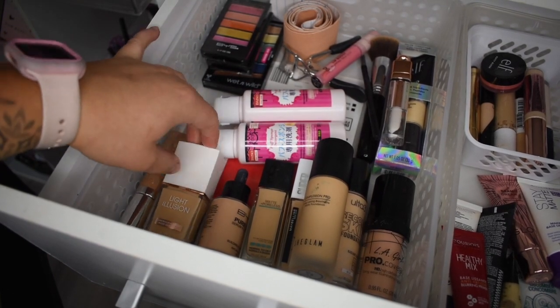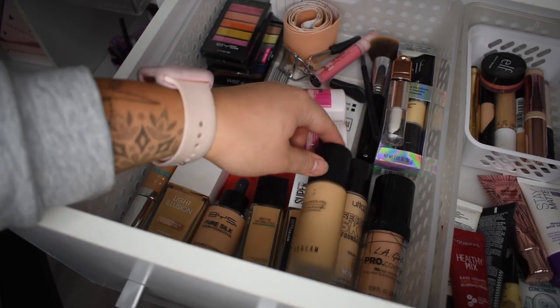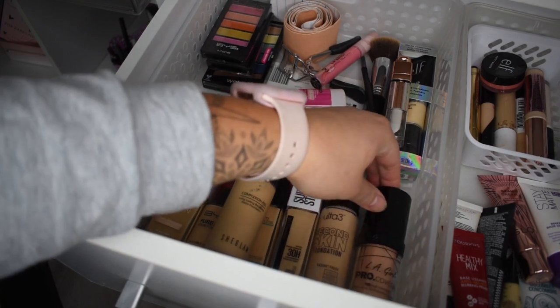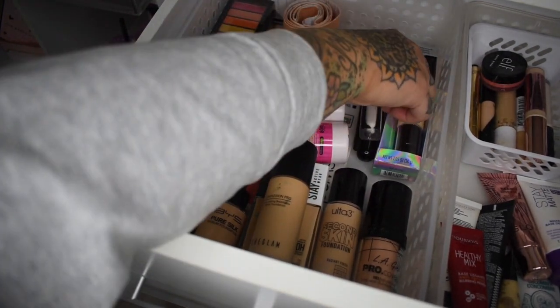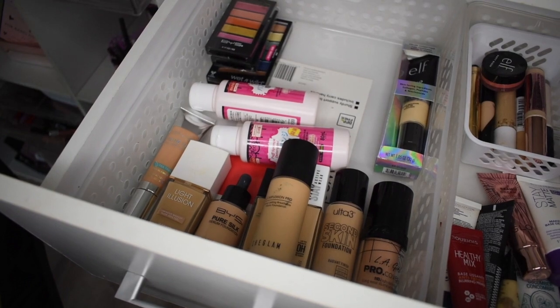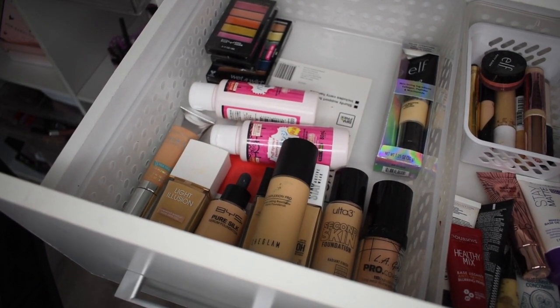So we've got BYS, Flower Beauty, a few more BYS, Maybelline Fit Me, She Glam, the latest Superstay Ultra, Three Second Skin, and then an LA Girl. I have an ELF Camo back here. I also have some random things that need to go — I'll just pop them in a keep drawer.